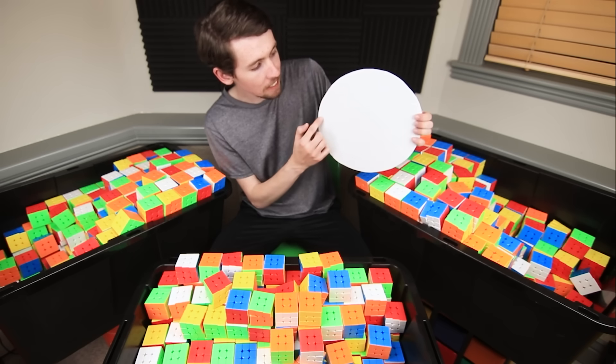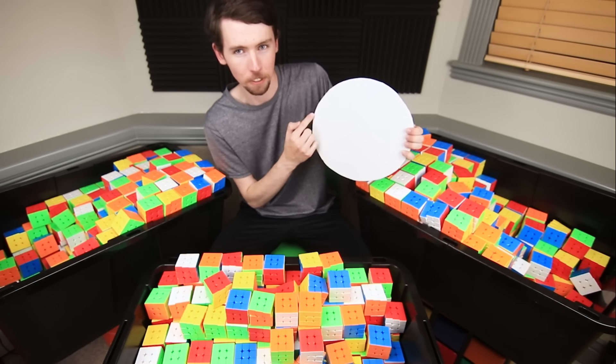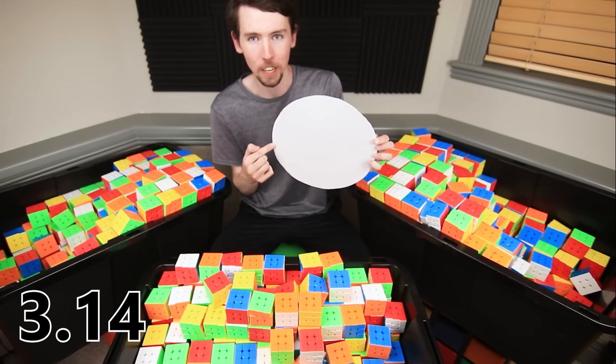If you don't know, Pi is just the distance around a circle — its circumference — compared to the distance across that circle, its diameter. So if you have a circle that's 1 foot wide, it's going to be 3.14 feet around.